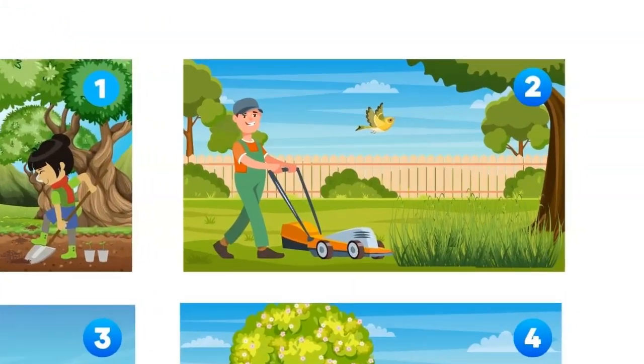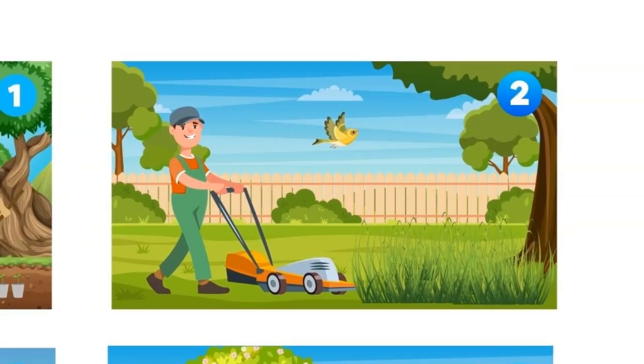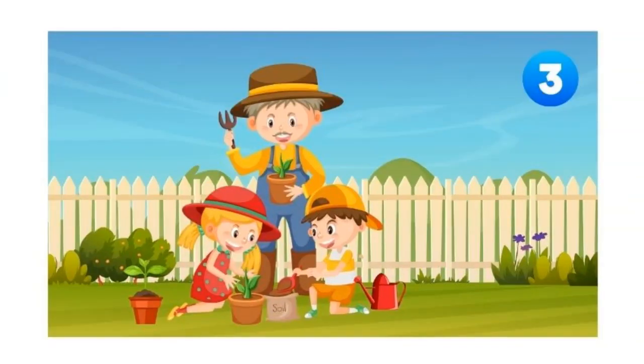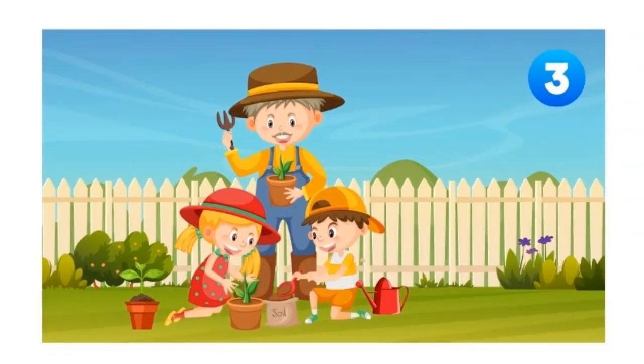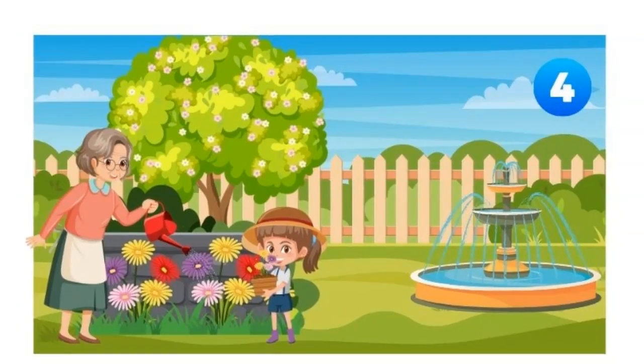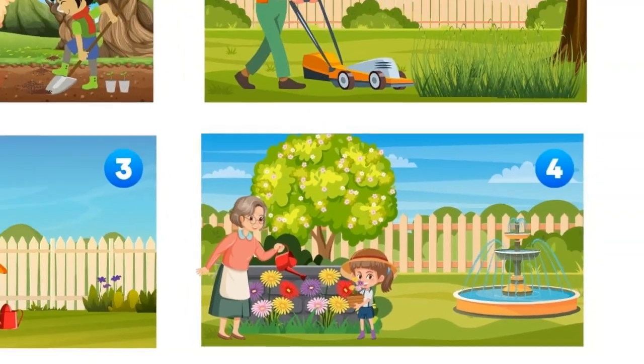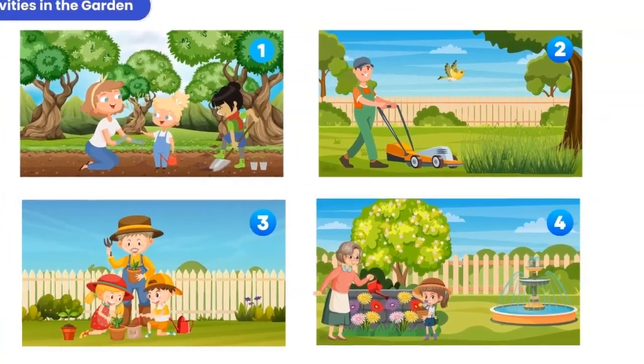This is Tom, Emma's husband. He is mowing the grass. A bird is flying above him. Grandpa is planting some flowers with his nephews. They look happy. Grandma is watering the flowers with Mary. It's a large family. All of them work with passion.